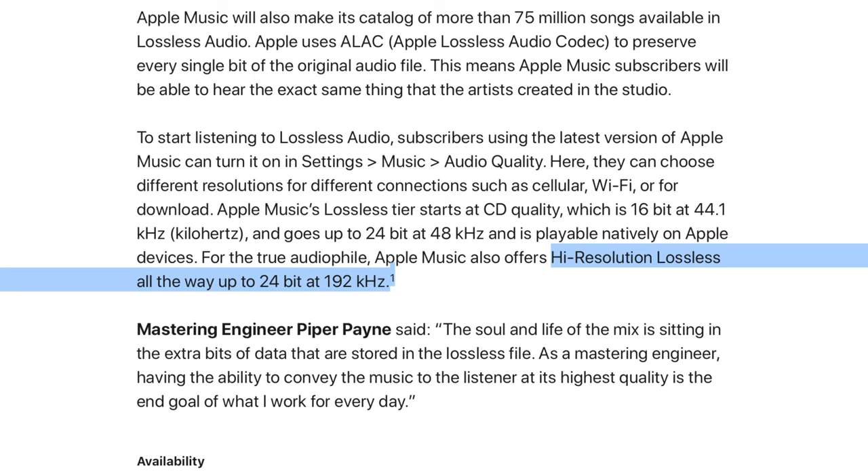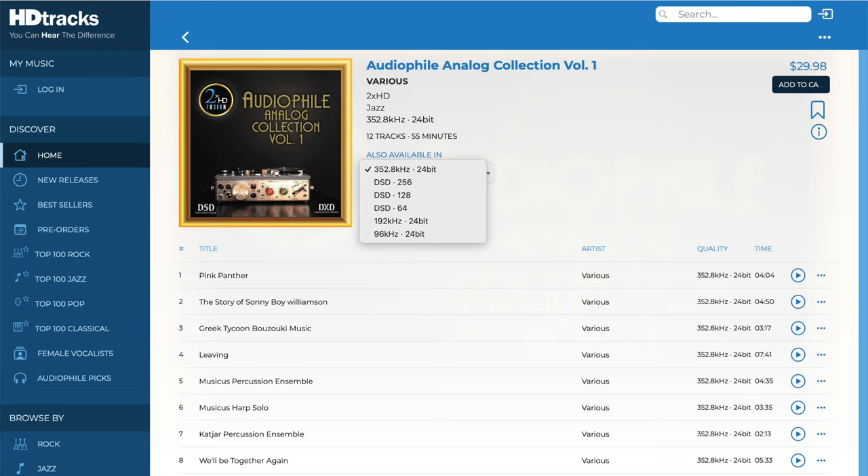We haven't heard Dolby Atmos yet, so we're very excited to try that out. The third feature on top of lossless is high-res audio, which is higher resolution than CD quality. Apple says they're going to support up to 24-bit, 192 kHz, which is pretty good. It's not the highest you can go — today we're seeing music files at 384 kHz and also DSD, Direct Stream Digital, also known as Super Audio CD. Apple is not supporting those officially.